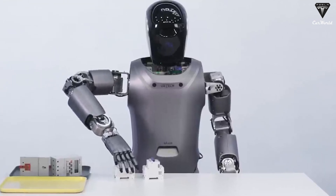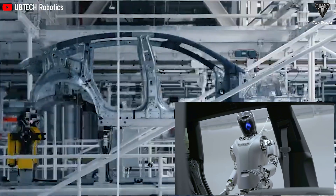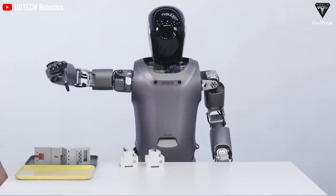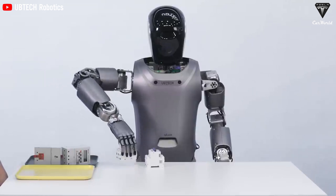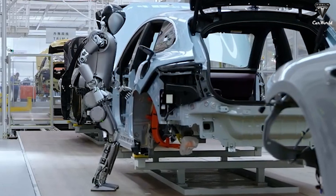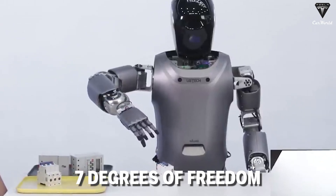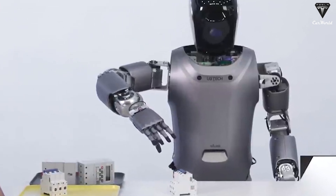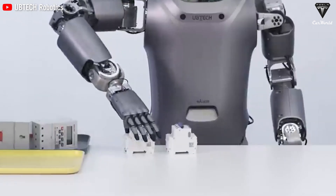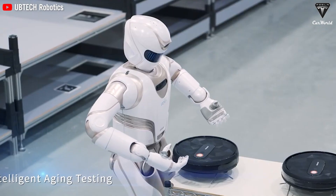The Walker-S robot charges fully in just two hours and provides equivalent operating time. Deployed in automotive manufacturing, it performs tasks such as quality inspection of door locks, safety belts, and headlamp housings. It boasts 36 high-performance drive units and over 100 sensors, providing flexibility and mobility across various terrains. Each arm has seven degrees of freedom, allowing flexible movement and enhanced obstacle avoidance, enabling precise grasping and manipulation of objects.